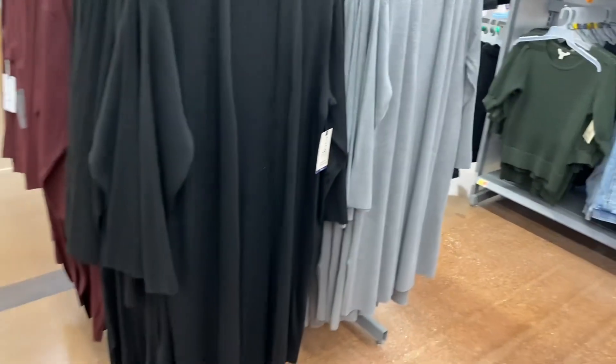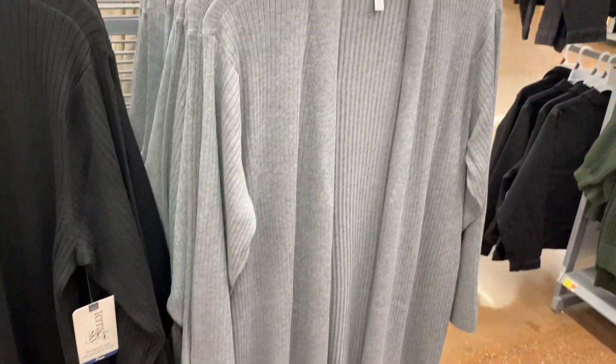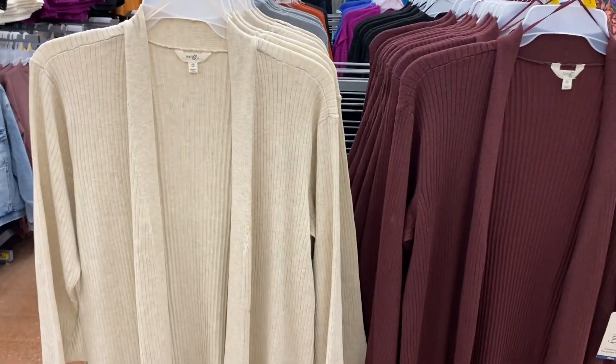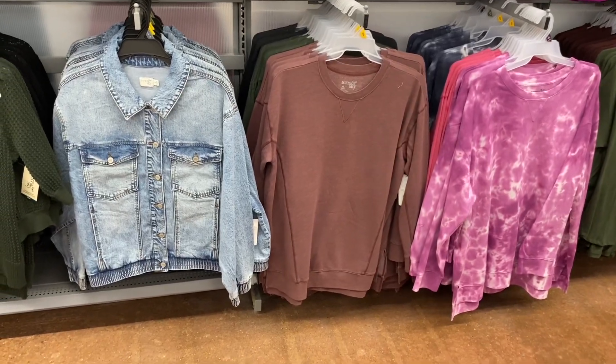They also have Tara and Sky plus-size cardigans — I'll show you some purses too. These are $19.98, ribbed with no buttons or pockets. They come in beige and maroon as well.